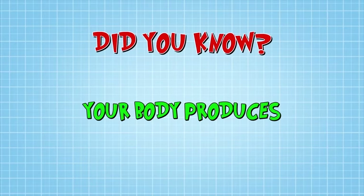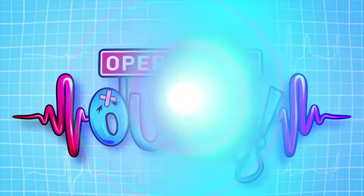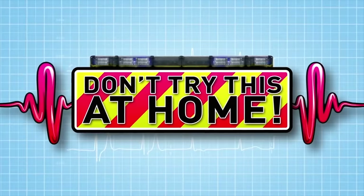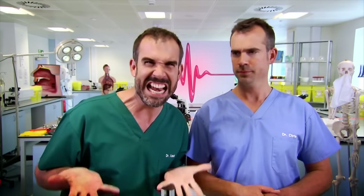Did you know your body produces about a litre of spit every day? We're going to show you why you need saliva. Spit, dribble, slobber — whatever you call it, saliva is wonderful stuff and important for keeping our mouths healthy and clean. But where does it come from? To help us discover that, we need the help of a Gleecker.